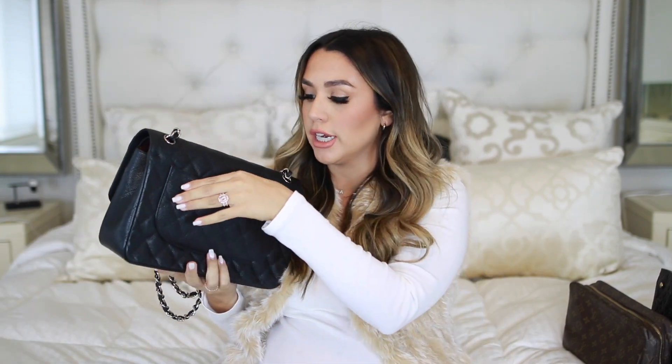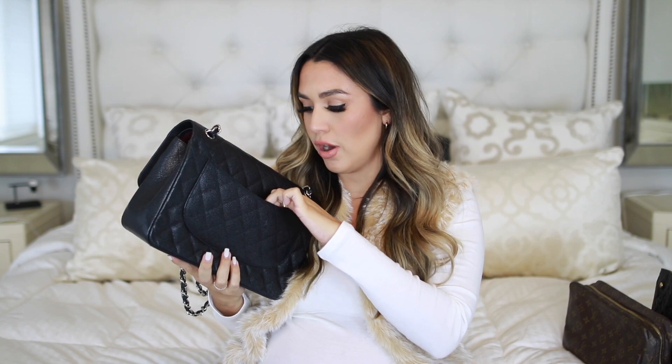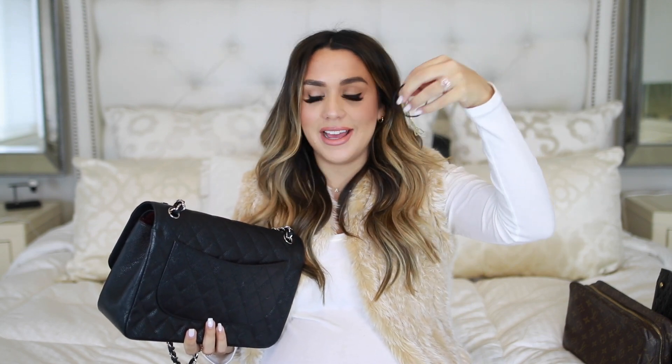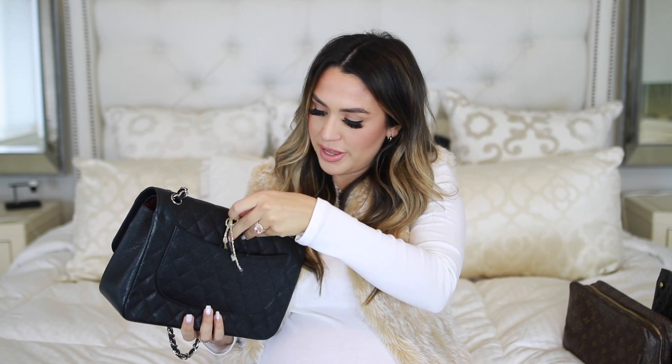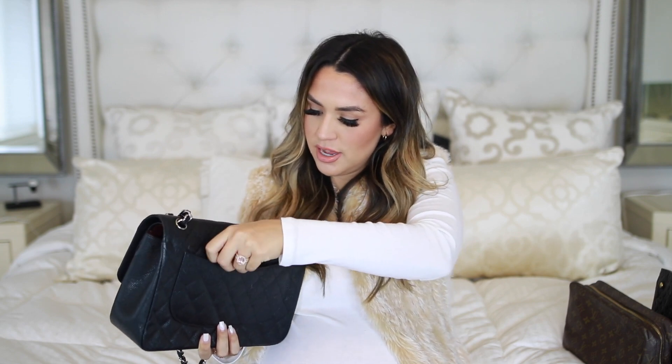It does have this back pocket on the front. I don't really keep much in here. I should say I got this pre-loved, so I will talk about the story behind that after I show you guys what's in here. In the back pocket, I just have a Miranda Frye necklace and a hair tie. Always good to have an extra necklace on hand and a hair tie — you never know when you're going to need that.